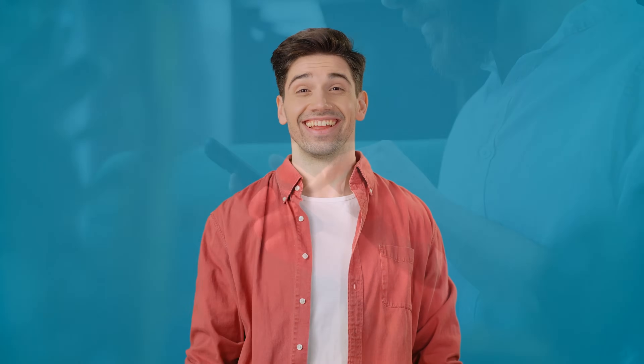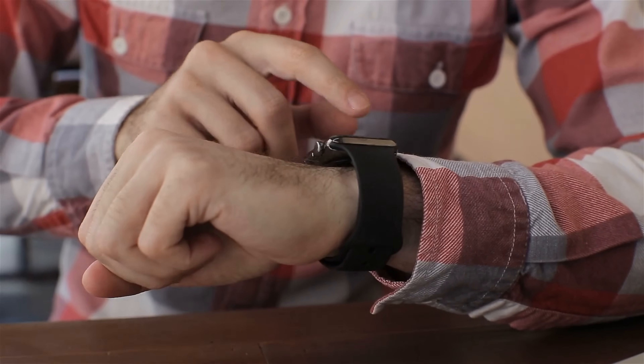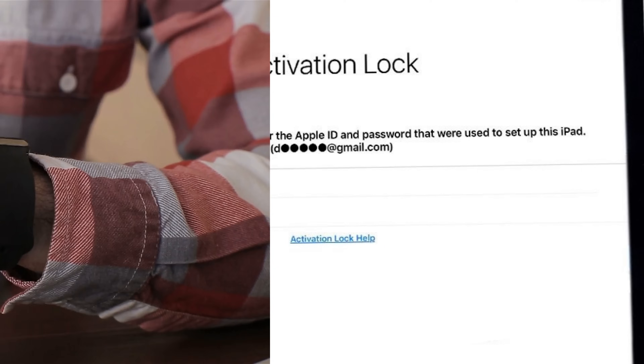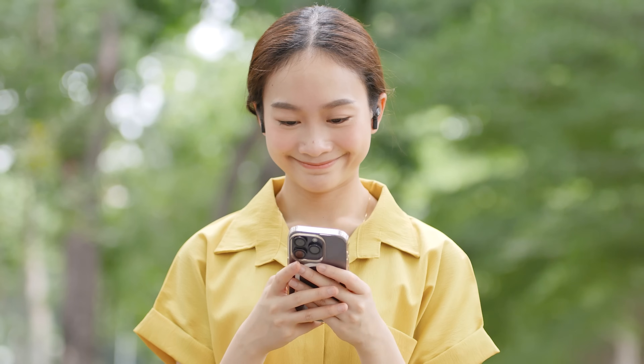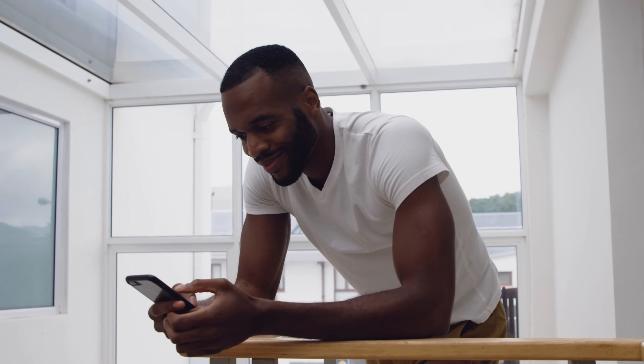Hey there, Elliot here. Have you ever picked up a second-hand iPhone, iPad, or Apple Watch only to discover it's locked with an iCloud activation lock? That's what we'd call a real head-scratcher moment, right? But don't worry, you've come to the perfect place. Today, we are going to dive deep into the world of Apple and show you how to legally remove this owner-locked message from your device.